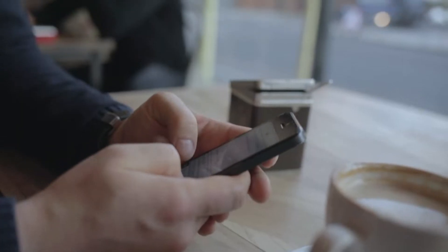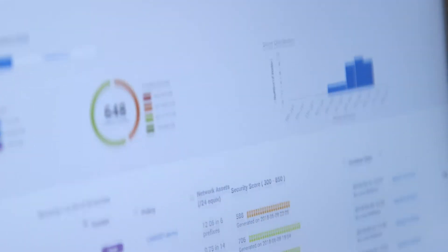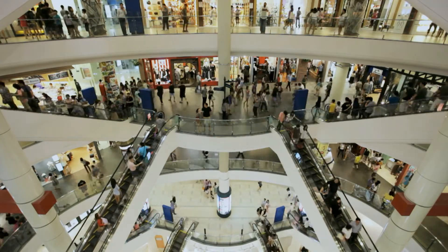The score system that we have today, the historical score system built on bureau tradeline data, works really well. It is the single most efficient way to figure out at low cost in an automated way how likely someone is to repay you. But it has its limitations, and one limitation is that there are a lot of people who don't provide that payment history because they don't have credit cards.